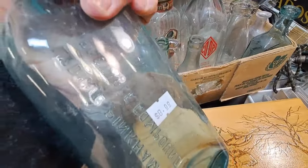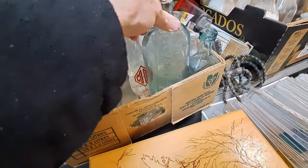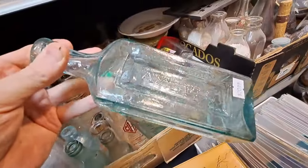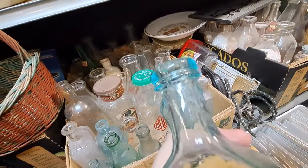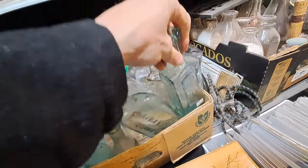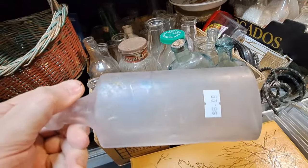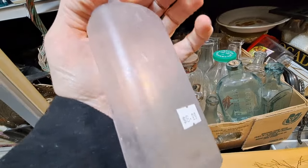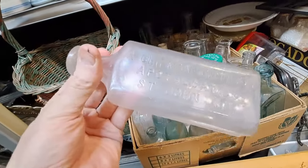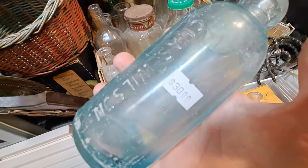Lydia E. Pinkham — eight bucks, good price. Twenty on that Ayer's compound, Lowell, Massachusetts. That's a nice bottle. Local druggist — manganese glass, six bucks. I think I'll get that one. There's a nice bottle, but a lot of case wear on this one. Thirty bucks for a Charles Wilson — wait, that's coming up next.